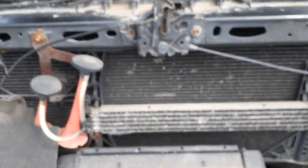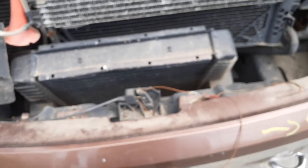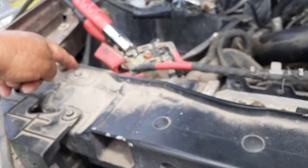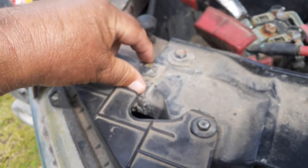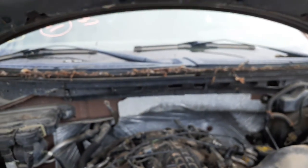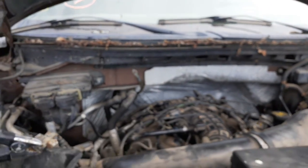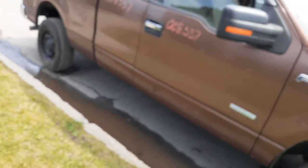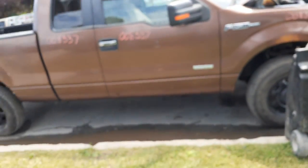Here's your radiator, condenser, and intercooler down there. The radiator support is no good — it's broken on one side and has been repaired. There's your cowl screen, wiper arms, wiper motor, and wiper transmission. All you've got is a right side power mirror, heated with signal. And the front differential.